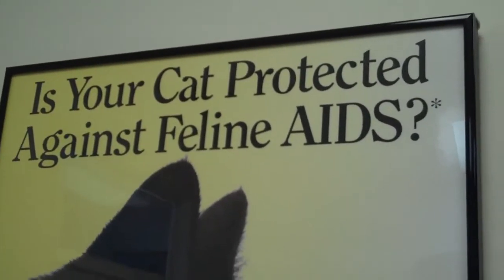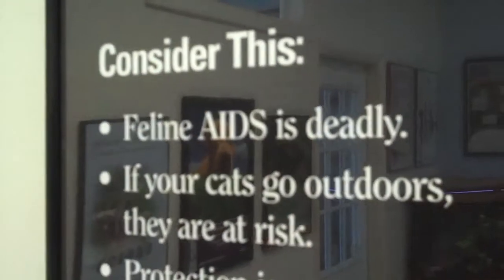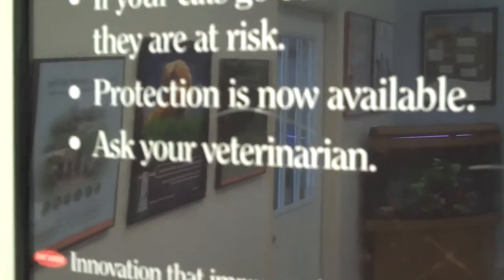Is your cat protected against feline AIDS? Because consider this: feline AIDS is deadly. If your cats go outdoors, they're at risk — there is a vaccine. Feline AIDS virus is more prevalent in tomcats or male cats that bite and fight one another. It's transmitted through biting and fighting, deep wounds transmitting the FIV — feline immunodeficiency virus. There is a vaccine available for that, but these community feral cats are usually not vaccinated against it.